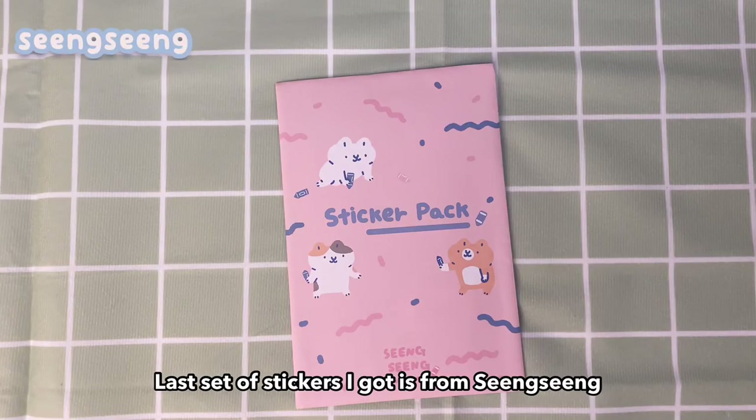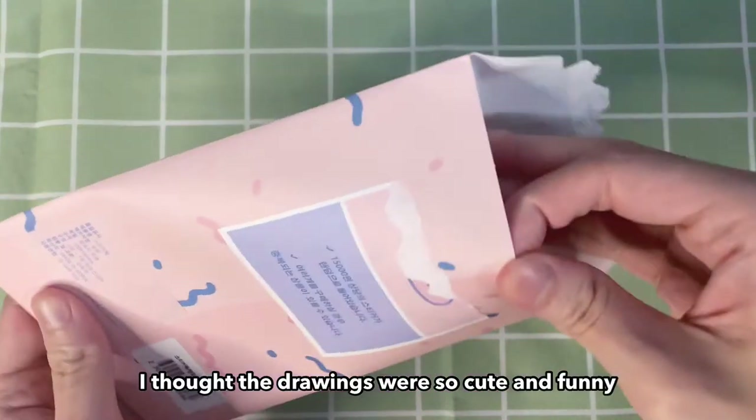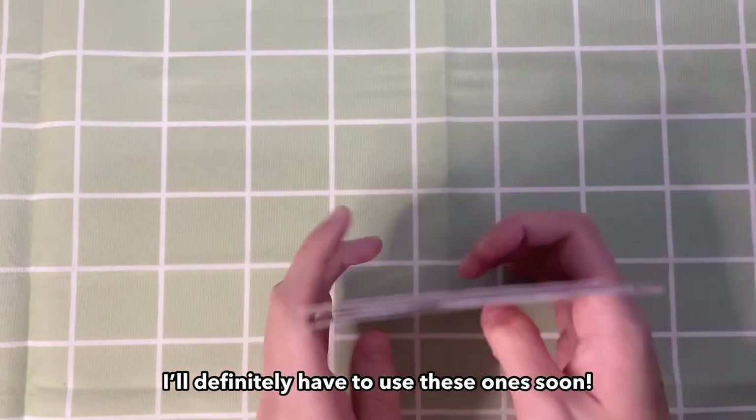The last set of stickers I got is from Xing Xing. This came with six sticker sheets — I thought the drawings were so cute and funny. I'll definitely have to use these ones soon.